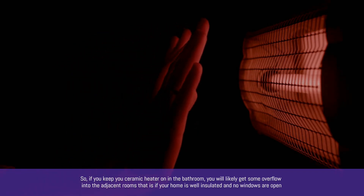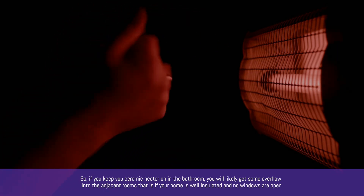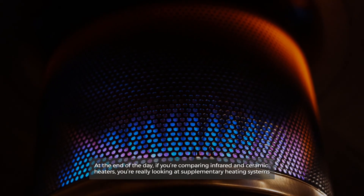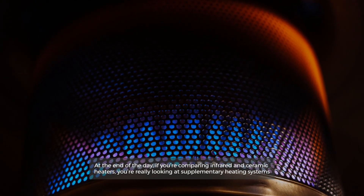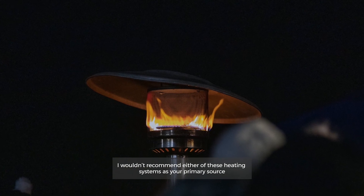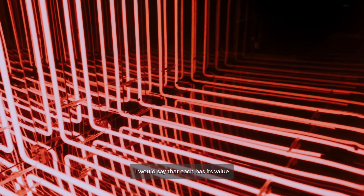So, if you keep your ceramic heater on in the bathroom, you will likely get some overflow into the adjacent rooms — that is if your home is well insulated and no windows are open. At the end of the day, if you're comparing infrared and ceramic heaters, you're really looking at supplementary heating systems. I wouldn't recommend either of these heating systems as your primary source, but I would say that each has its value.